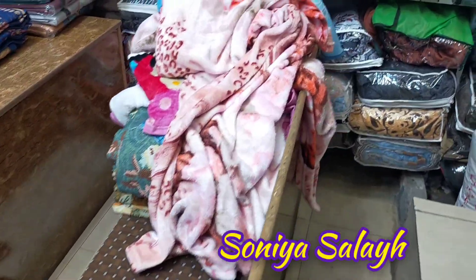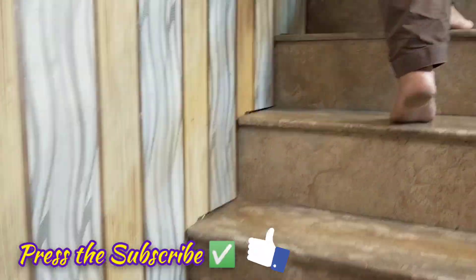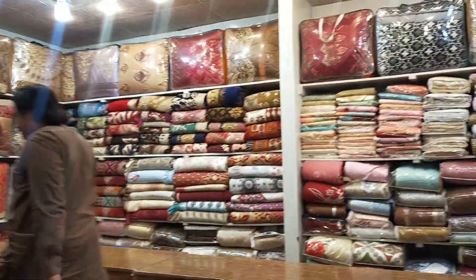Hello friends, how are you? I hope you are doing very well. Today's video I am sharing with you a little bit of shopping. I have purchased the best items and other things, so I thought I will share with you a little bit, because after a long time I visited the market.